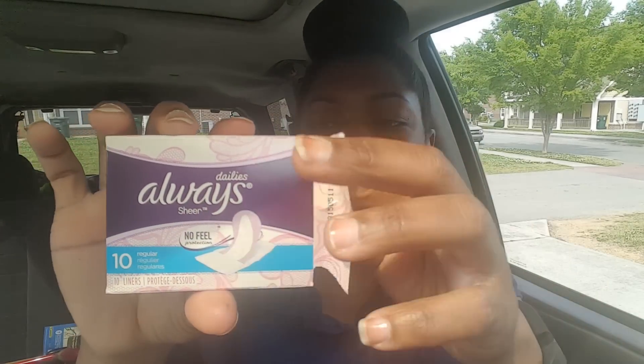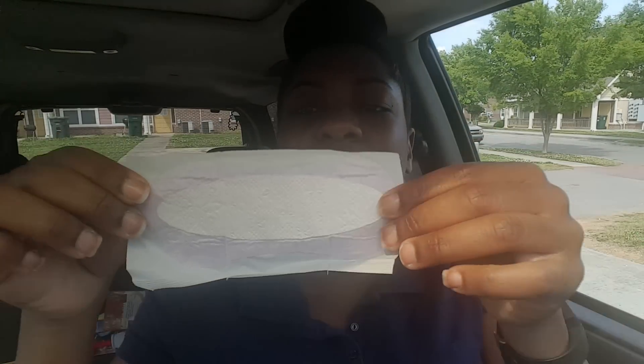These are the pantiliners in regular. I'm going to take it out so you can see what it looks like — they're really thin. I'm sorry, the sun is casting a shadow; I'm in my car right now. I'm pregnant, and for most of you who watch my channel, you know that. When you're pregnant you have a lot of discharge, so I definitely have to wear these every day. I like these because if you like to wear thong underwear, they're very easy to fold over. They provide protection, they're flexible, they're soft — Always is a go-to brand.